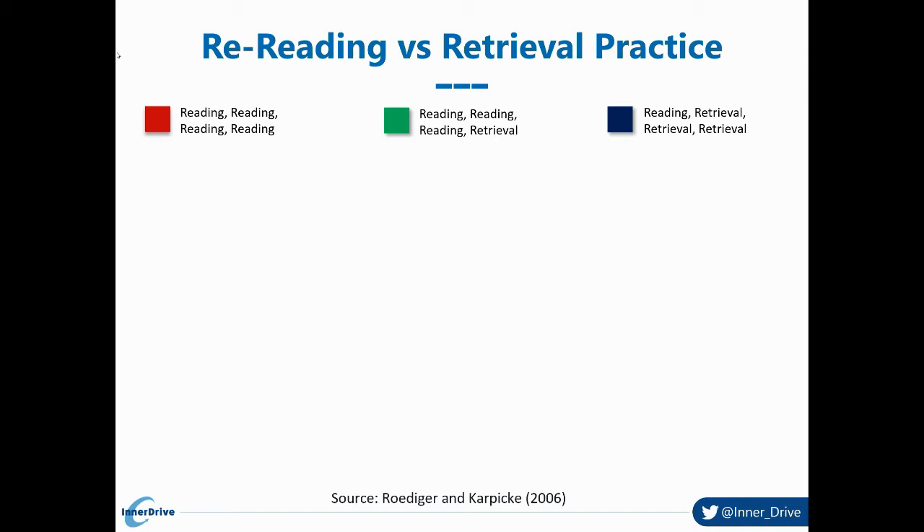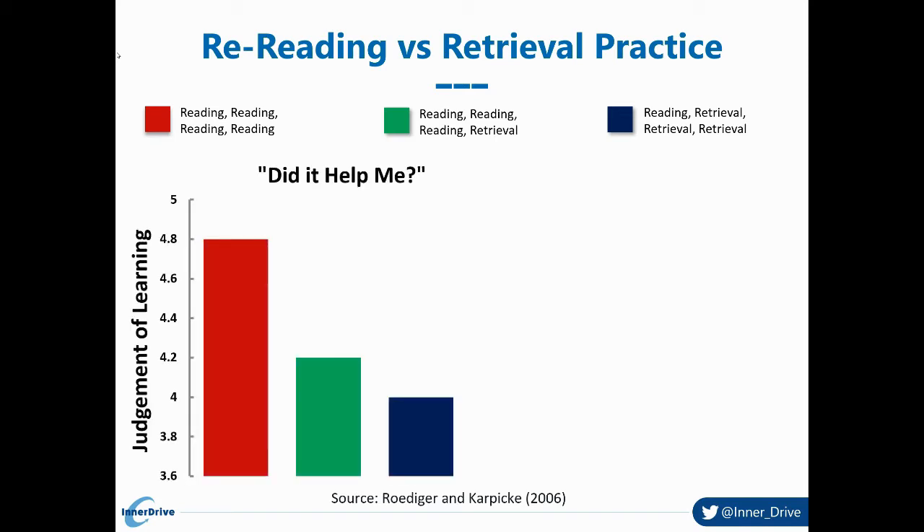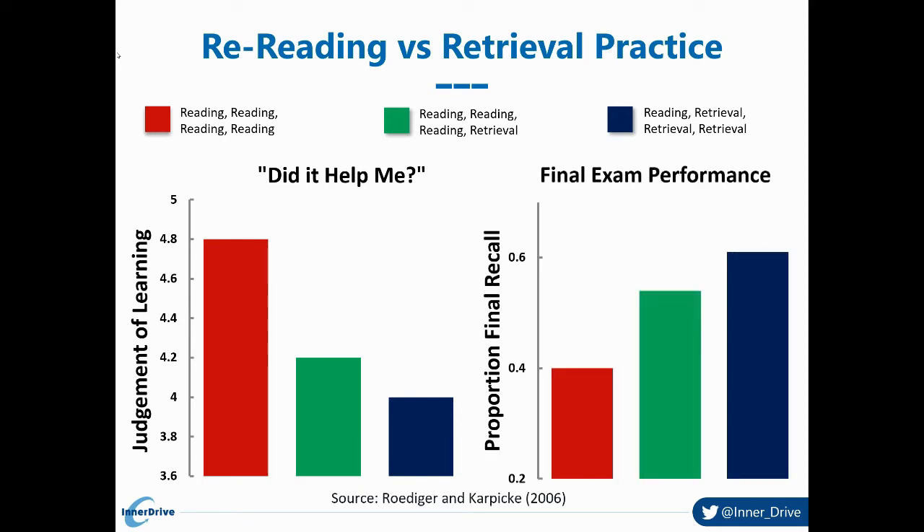The third group read the text once and then did three rounds of retrieval practice in the form of quizzes before their final exam. As students were walking into the exam, researchers asked them how effective they thought their revision strategy was and how confident they felt. What they found is that most students preferred rereading — it's safe and comfortable, and it doesn't force you to confront what you do and don't know. And yet when comparing exam results, those who did more retrieval practice did better.